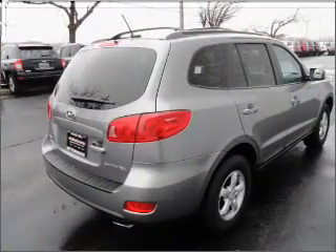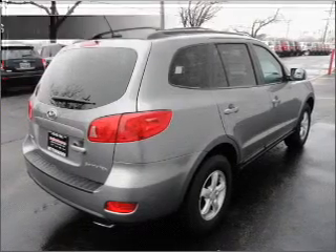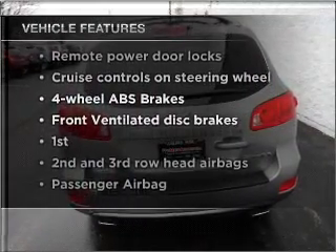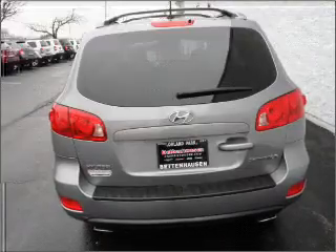Anti-lock brakes help you bring your vehicle to a safe stop. And with these notable features, you won't want to miss out on the opportunity to own this amazing vehicle: air conditioning,